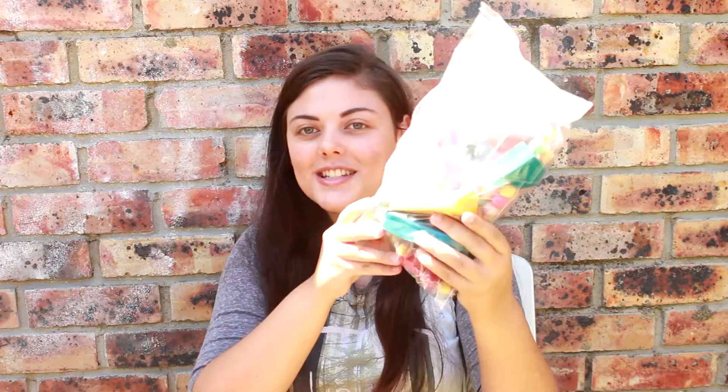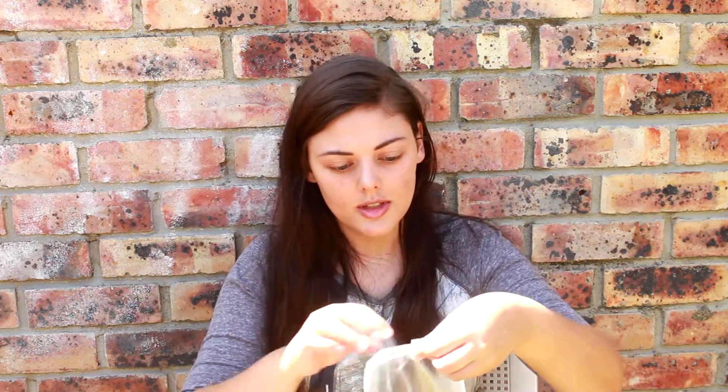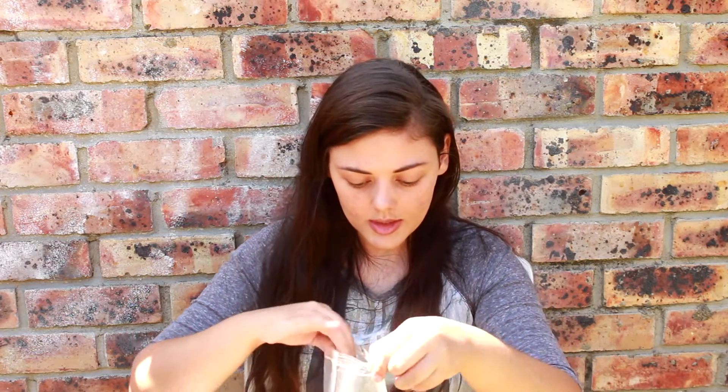And then this is Tango's toys — these are mine. And then these toys are for the foster birds, so I can open these up and show you. Let's open the foster ones first. There are four birds in foster care where I live at the moment: two budgies, an African Grey, and a dewcorp cockatoo.